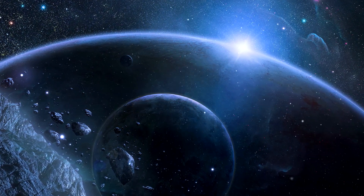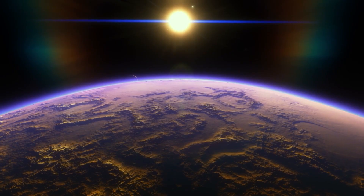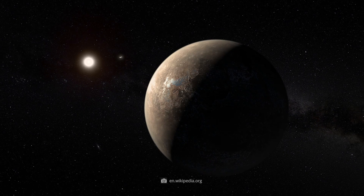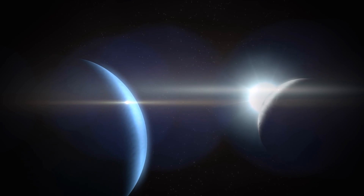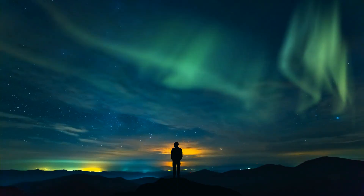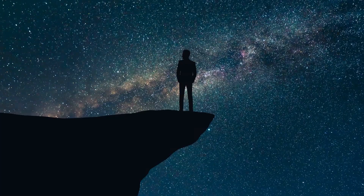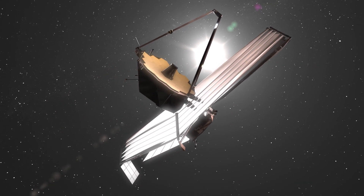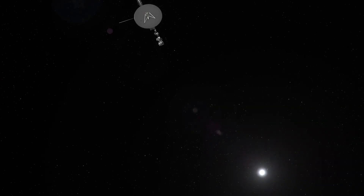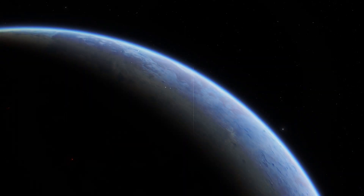More than 7,500 exoplanets in nearly 5,100 systems — experts have now succeeded in detecting countless alien worlds orbiting a host star other than the Sun. The closest known exoplanet to Earth, Proxima Centauri b, is only 4.2 light-years away. Since it orbits in the habitable zone of its system, which allows for the existence of liquid water, it is even suspected of being habitable. In astronomical terms, 4.2 light-years is no more than a stone's throw — but even such distances are simply not feasible for our current probes and spacecraft. The distance to the Proxima Centauri system is over 40 trillion kilometers, and Voyager 1, flying at about 61,000 kilometers per hour, would take around 75,000 years to reach our exoplanetary neighbor.